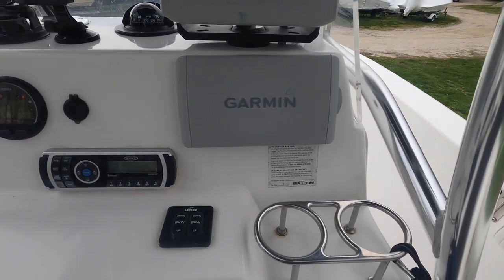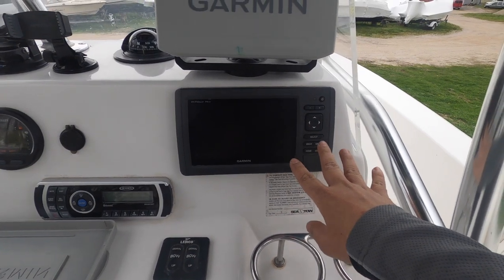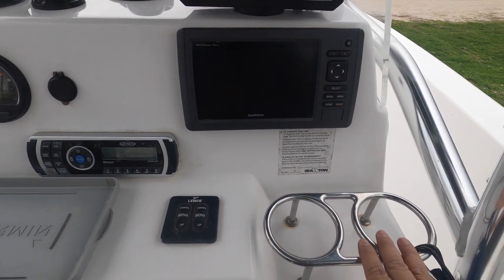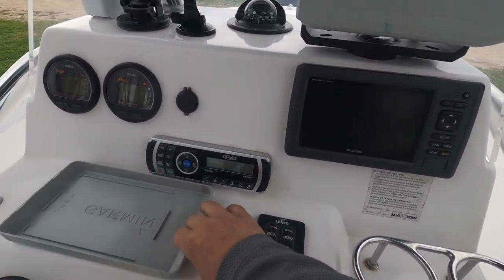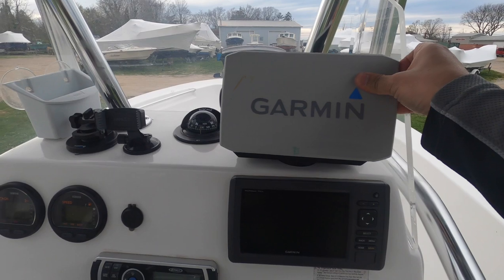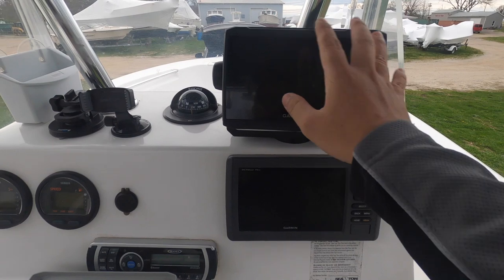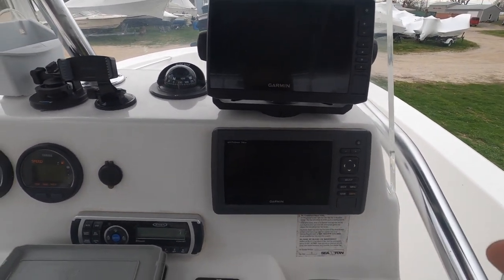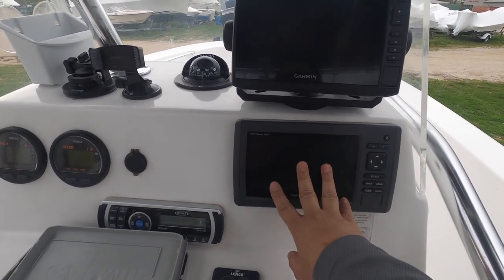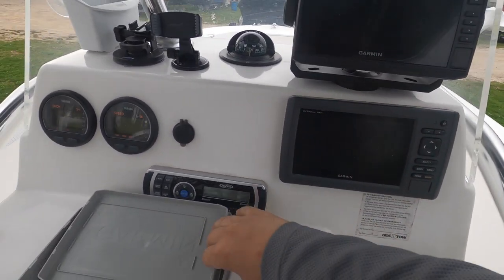We bought the boat with a Garmin 74SV — probably a 2014 model since the boat is 2014. Last season we added another Garmin 74SV, a newer touchscreen version. The reason for two units is so we don't have to split the screen — one shows the map and the other shows the fish finder.